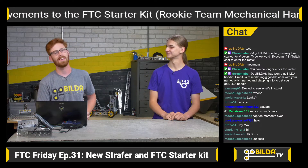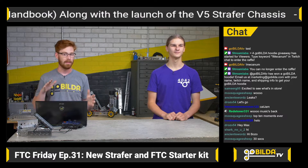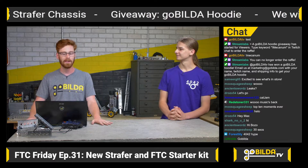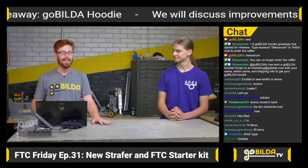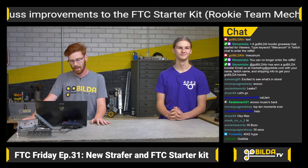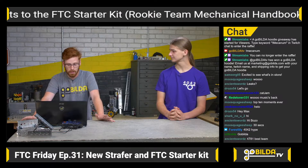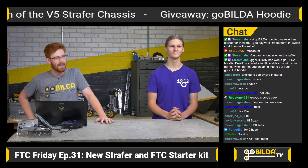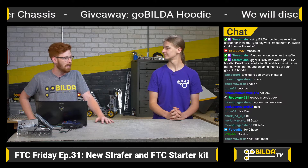We have some awesome stuff to talk about today. First and foremost, the new FTC kit that I'm sure a lot of you noticed went live at the start of this week. We also have a new Strafer chassis that includes some unreleased parts. That chassis will go live during the stream, so keep an eye out on the website. If you have any questions throughout the stream, ping us in the chat at GoBuildaTV, and we're going to start our giveaway pretty soon.